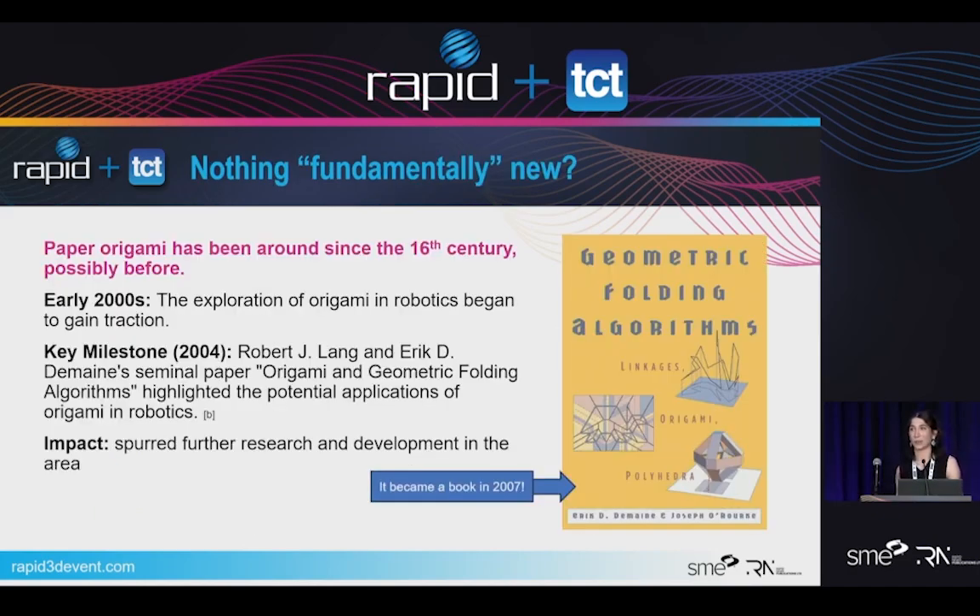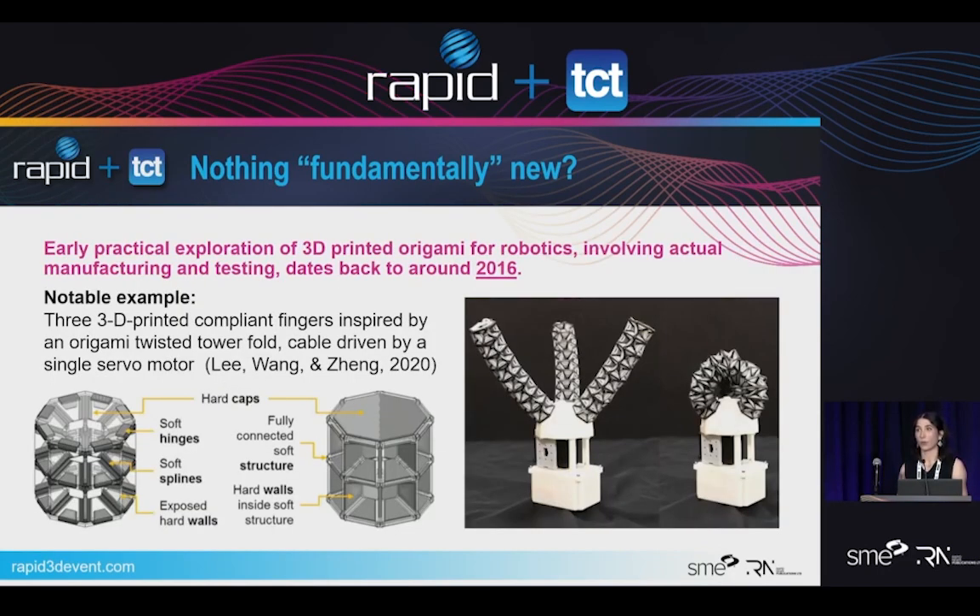Paper origami dates back to way before the 16th century. I think the first origin was a butterfly origami in a poem that dates before 1680. In the early 2000s, origami began to be explored in the world of robotics. 3D printed origami isn't new — it's almost difficult to do something completely new in additive now with the rate that everything is changing. Practical exploration began early 2016, meaning specifically actually prototyping, manufacturing, and testing.